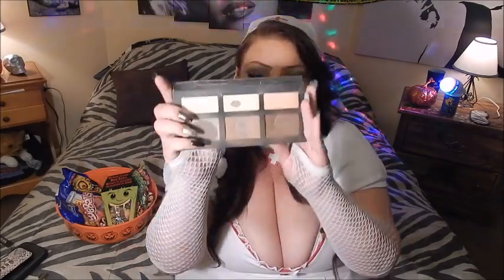Above and below the contour I use a mixture of the two light colors to highlight. I also contour down the sides of my nose, then highlight on my forehead, down the bridge of my nose, and a little bit on the center of my chin and brow. That is what I did to contour my face.